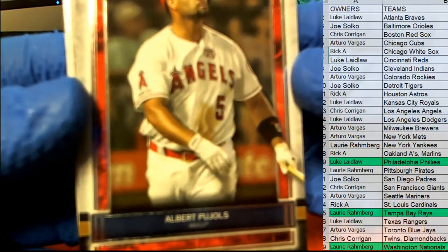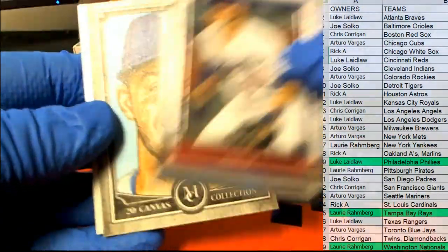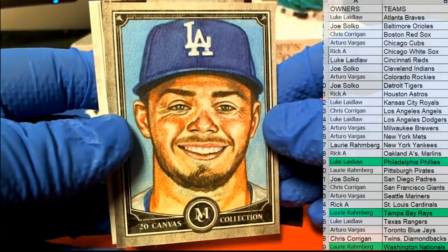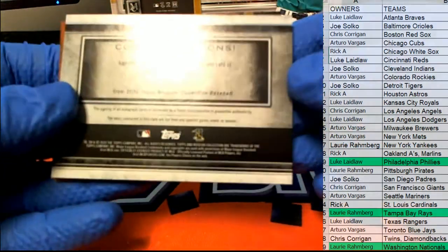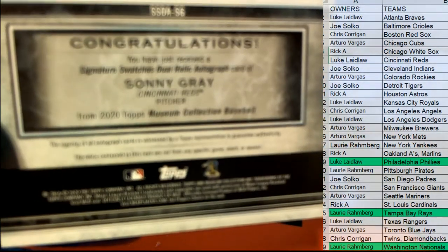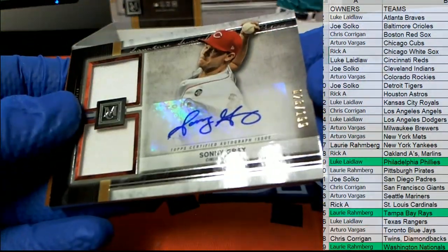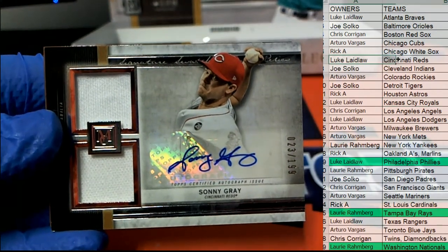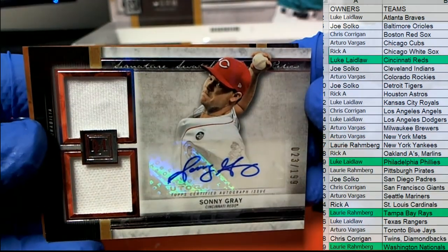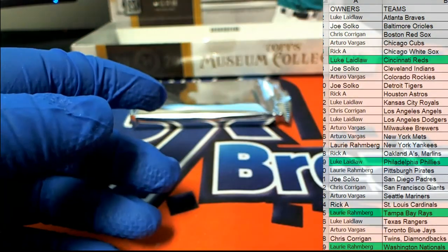Nice Albert Pujols, Angels. Gavin Lux rookie — nice, check it out right there, Gavin Lux repro. Here we go for the Reds — Sonny Gray, right there, nice one, 23 of 199. Reds coming in, Luke L, that is you, 23 of 199. Gleyber right there.